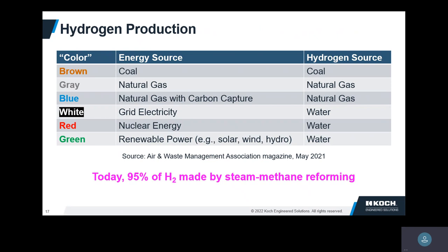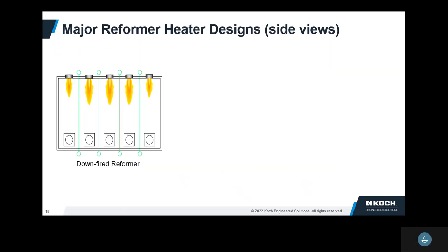The problem is that when you do steam methane reforming, you're generating CO2 because we have methane in the process. The most common reformer style is the downfire reformer. We have rows of burners, rows of tubes. These tubes have catalysts — they mix steam and methane, or natural gas.